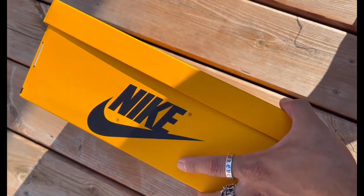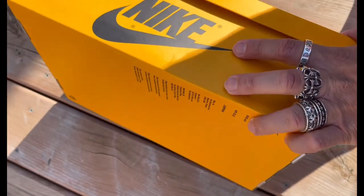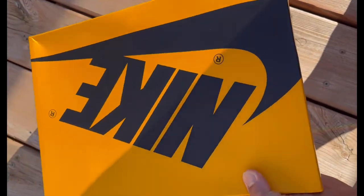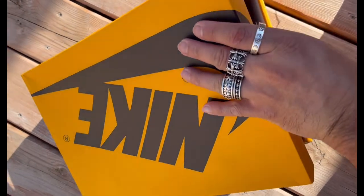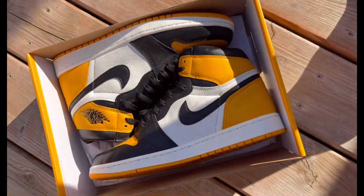Guys, it's been a long time. I haven't posted anything on my YouTube, but I'm just going to show you my Jordan 1 Yellow Toe Taxi. I believe these are unreleased yet — they haven't come out yet.